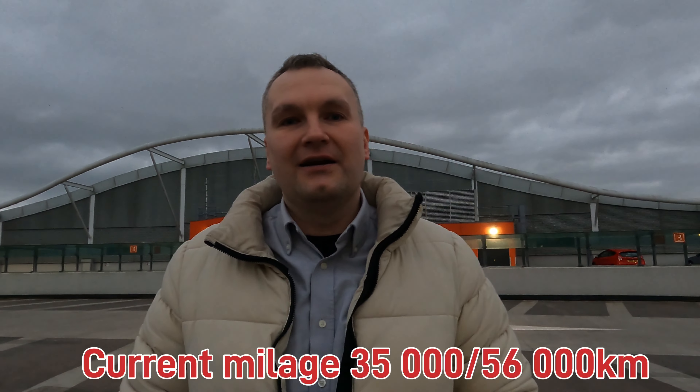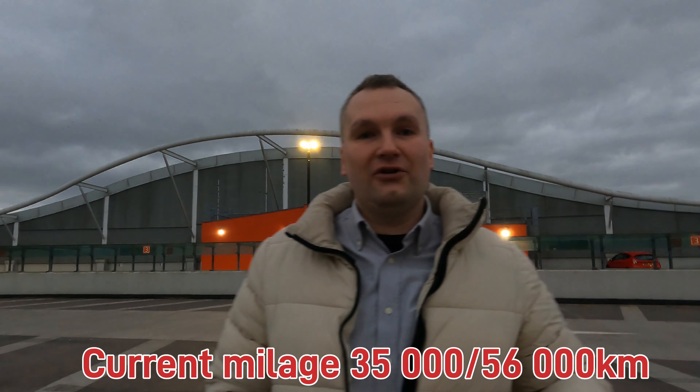Hello and welcome back to my channel. Today we are in Hull and I want to show you 12 months of ownership of this Maserati Ghibli. We've done just short of 10,000 miles on it, so I'll tell you exactly how much it costs to run this car and what you should be aware of.